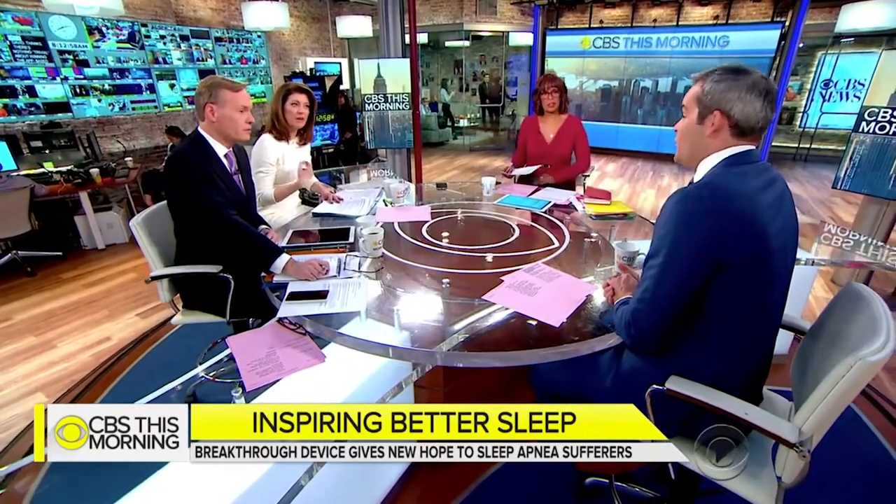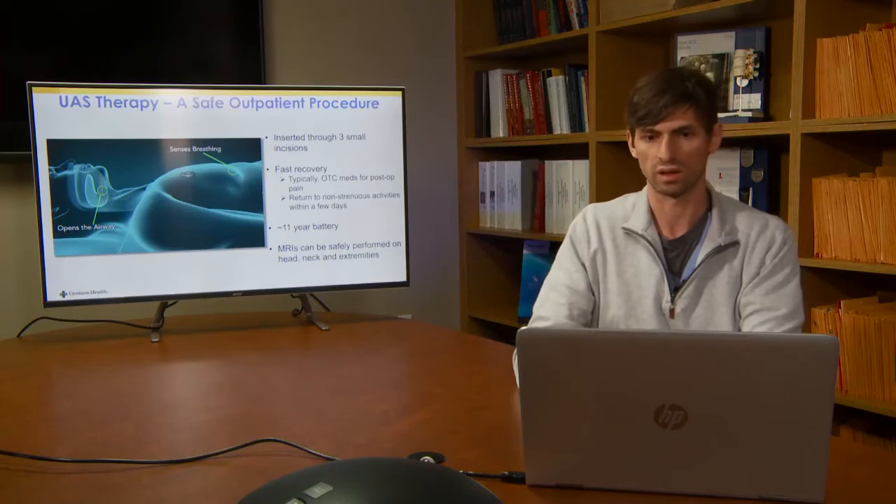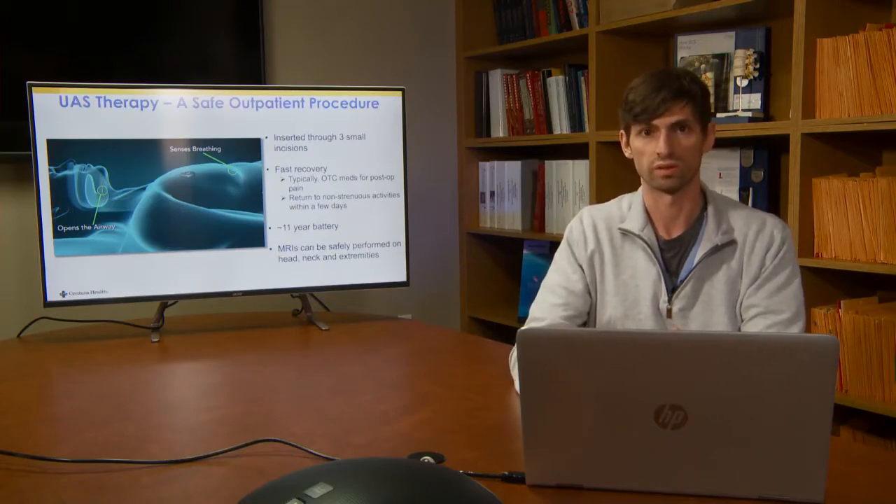Inspire is not for everyone — it's only for moderate to severe cases. And like any surgery, there is a risk of infection. Peggy's memory is back to 100% and she's sleeping great at night. The device costs around $20,000 not including the surgery, and insurance coverage is on a case-by-case basis. She no longer wears a CPAP mask. When she turns the implant on, she can feel it pulsating her tongue forward, but otherwise feels nothing. That gives a great overview of the therapy and a good patient interview.